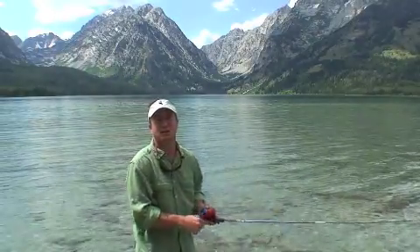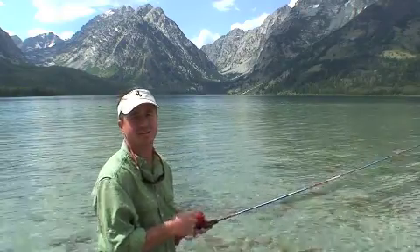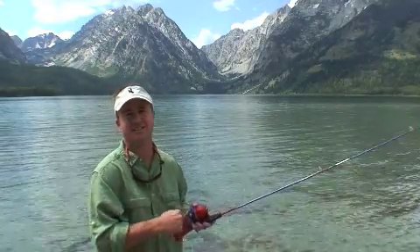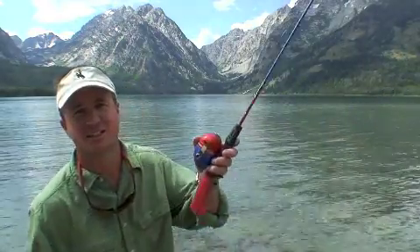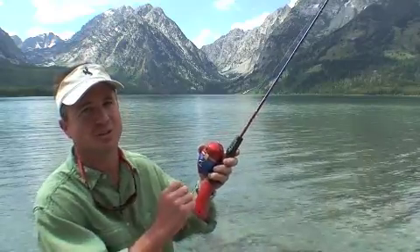There's great fishing on Lee Lake as well. There's cutthroat, mackinaw, and brook trout all in the lake, whether you're spin casting or using a fly rod. The secret to my success is actually using my son's Spider-Man Zebco here and it really slays them.